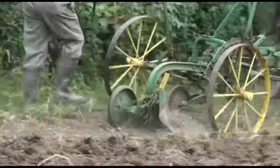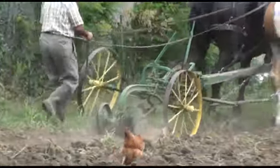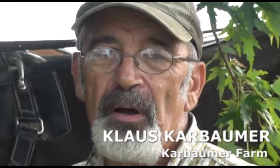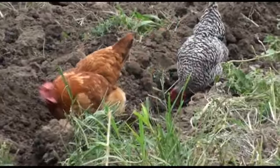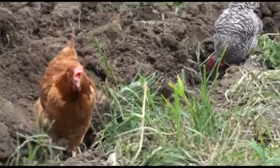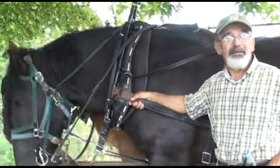We have altogether 17 acres and two and a half acres are in vegetables, which is a lot of work for only two people because we grow very intensively. Every one of our plots carries three to four, sometimes even five different crops throughout the year. We grow from March all the way into December. We're here on Karawama Farm outside of Platte City in Platte County.